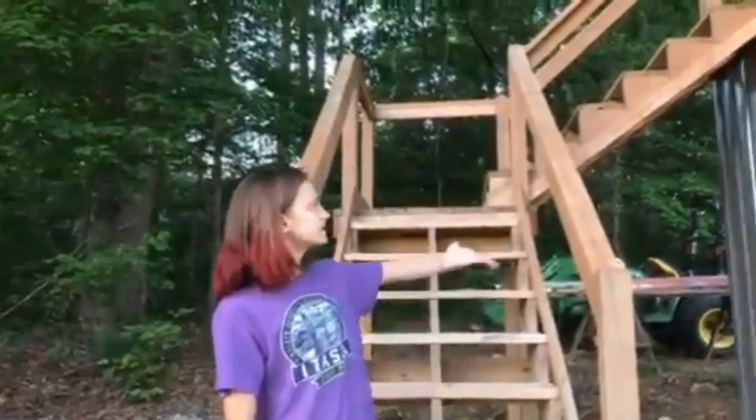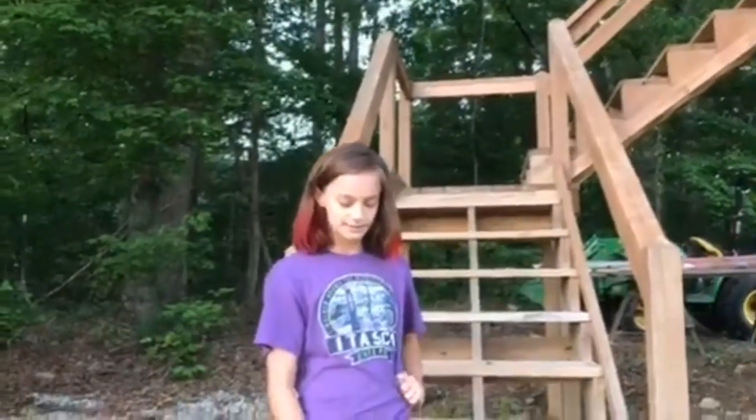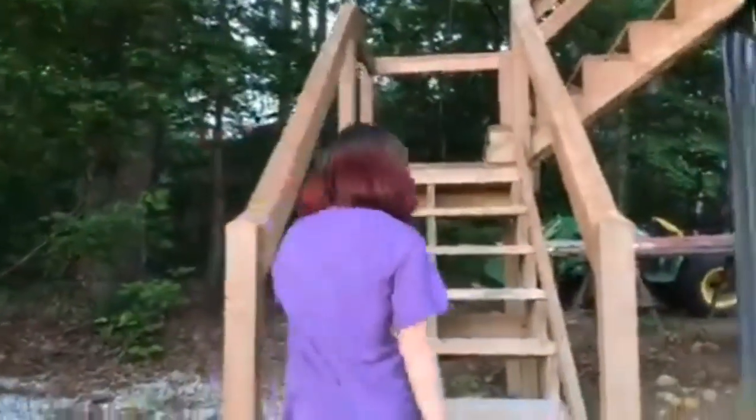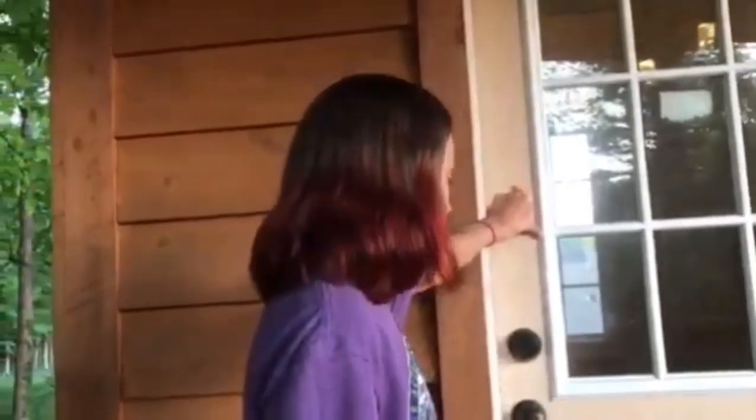So this is the whole treehouse — it's not actually in a tree but they call it a treehouse anyway. This is the stairs so we're just going to go up the stairs. Here's the door, and the door we still have to clean and then they're going to paint it too.